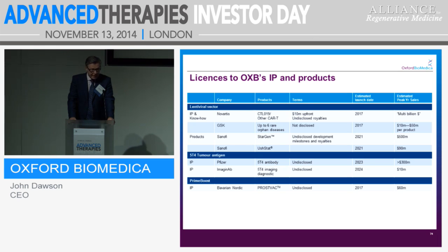On to our 5T4 tumour antigen — talking about the anti-5T4 antibody. We have that launching in 2023, with undisclosed royalties and expected sales of around $300 million. And we have a deal with Bavarian Nordic on our ProSect technology, which could launch in 2017 and bring turnover of about 60 million euros.